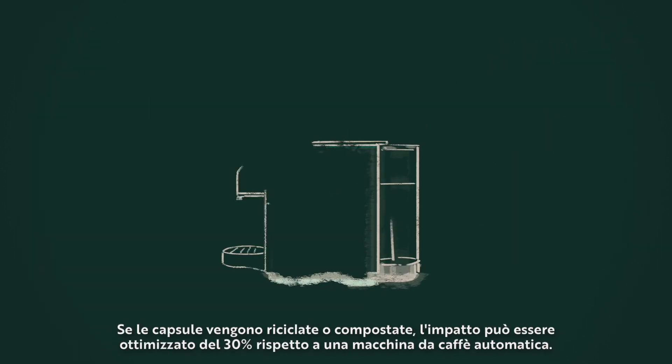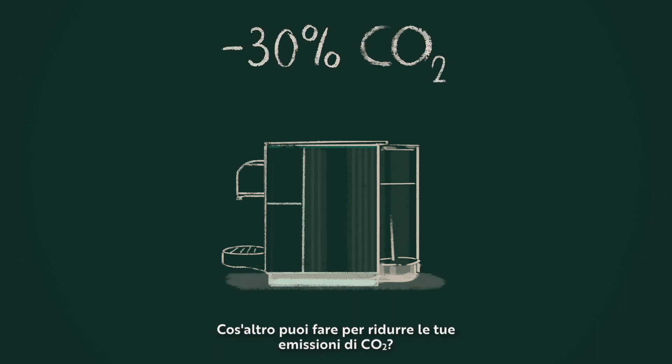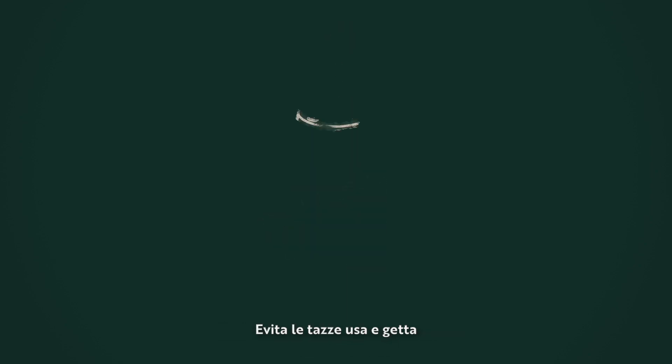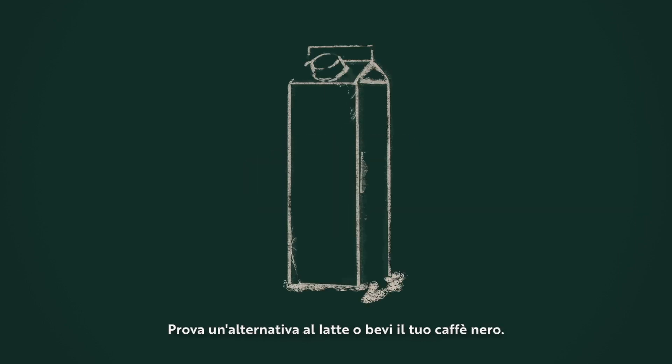When the capsule is recycled or composted, this impact can be up to 30% lower. So what else can you do to reduce your impact on our planet? Avoid single-use cups and reuse your cup. Try plant-based milk alternatives or drink your coffee black.